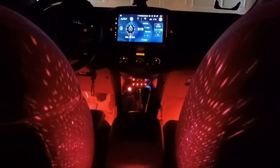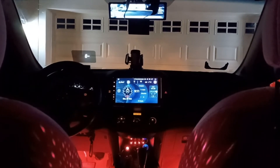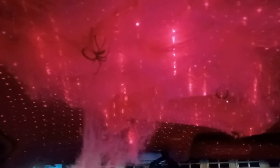As you can see, there is red everywhere, just like blood, and you can see some spiders here on the roof.